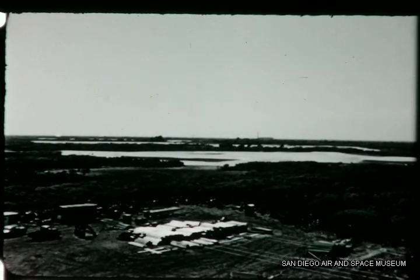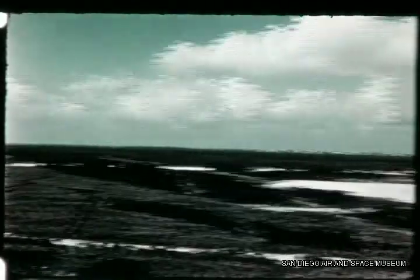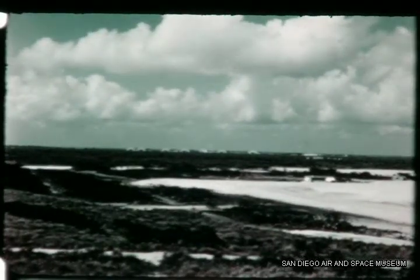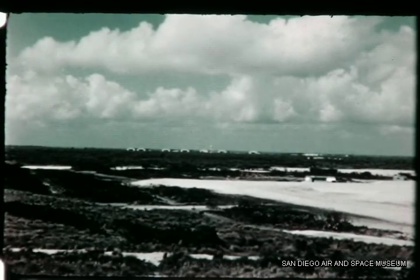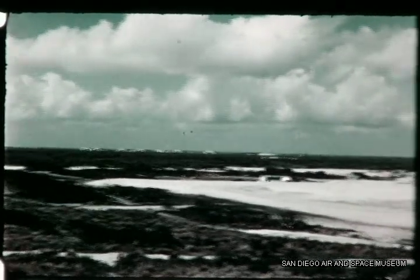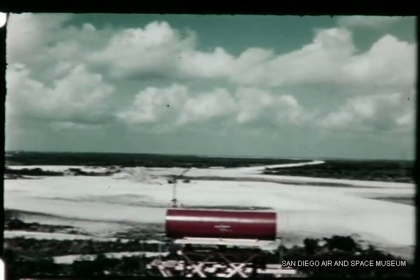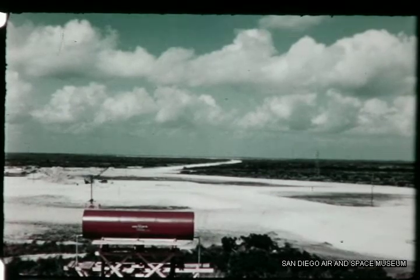This view shows the configuration of pad 12 and its relationship to the missile assembly and checkout buildings three miles away. Farther to the north, beyond pad 13, which is being constructed by the Corps of Engineers, this was the configuration of the spanned area at pad 14. This was early March 1956 at Cape Canaveral, Florida.